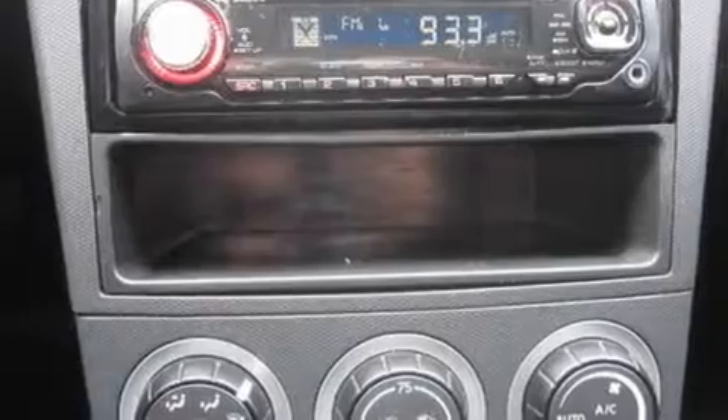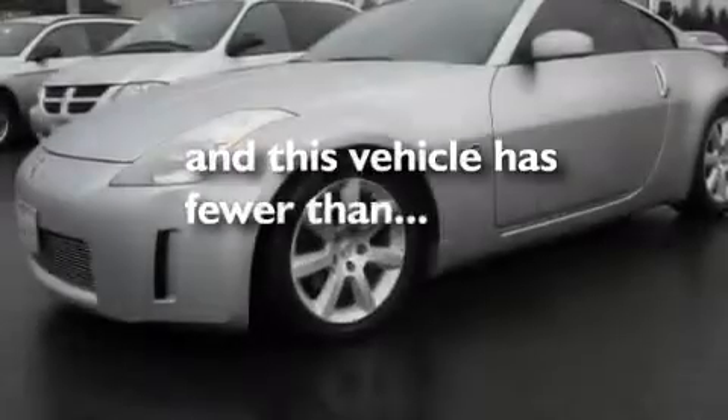Additional features include alloy wheels, a security system, a traction control system, and a CD player. This vehicle has fewer than 70,000 miles on the odometer.